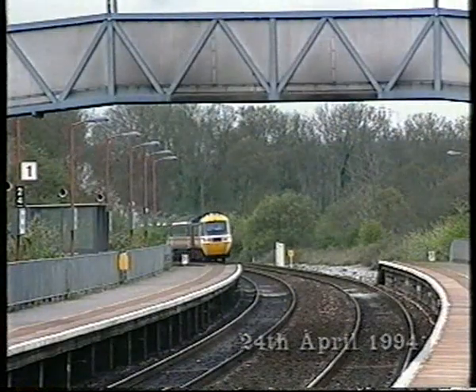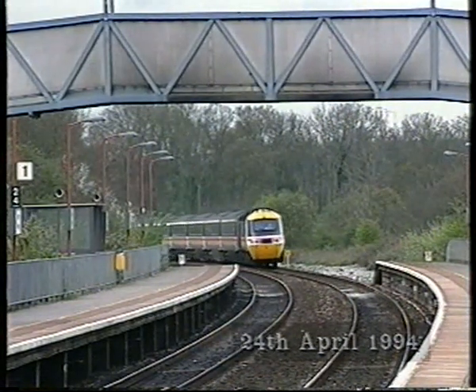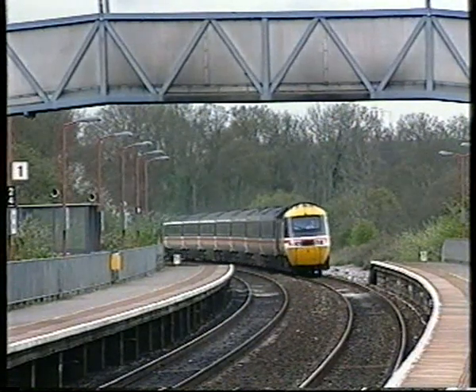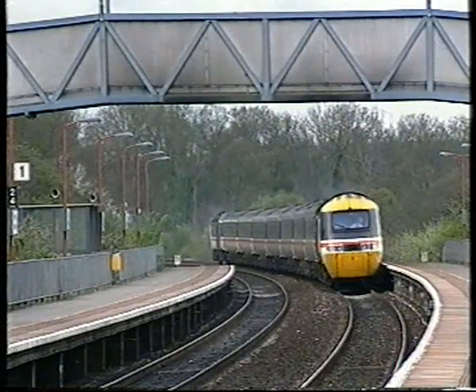For a while, the signal box remained in a derelict state. Tiverton Junction was replaced in 1986 by Tiverton Parkway, a brand new station built alongside the junction of the M5 motorway with the then-new North Devon Relief Road, the A361, which cuts directly across from here to Barnstaple.